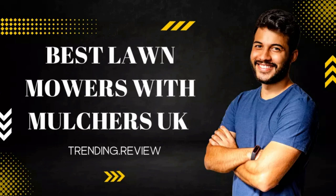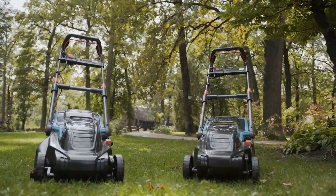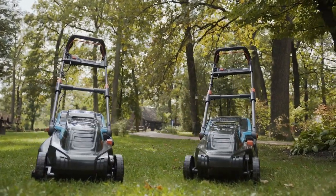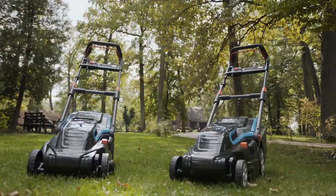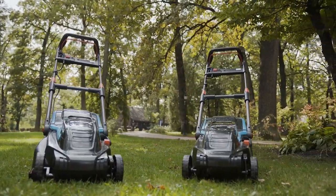Best Lawn Mowers with Mulchers UK. Mowing the lawn regularly is one of the most important things you can do to keep your garden looking great. But when it comes to choosing the right lawn mower, it can be tricky to know which one is right for you. If you're looking for a model with a mulcher, check out our list of best lawn mowers with mulchers UK.